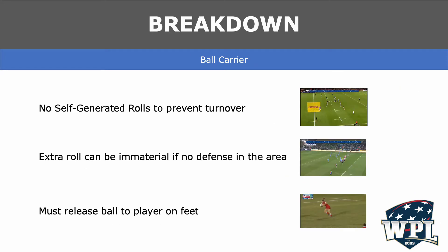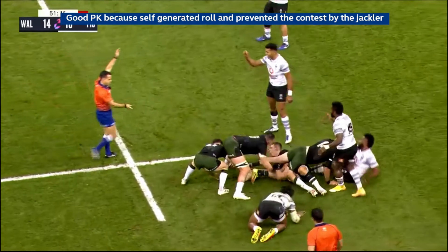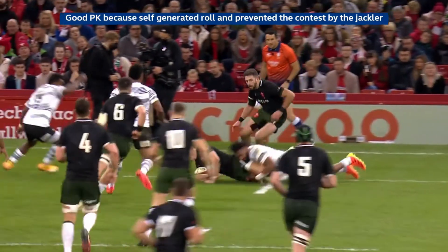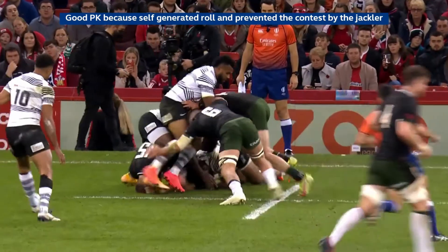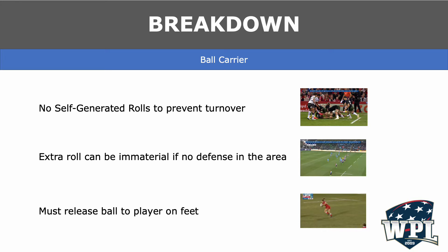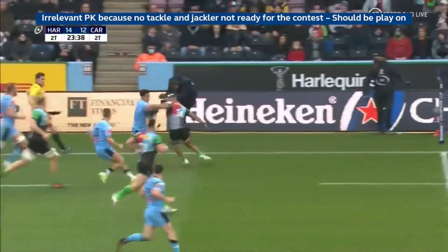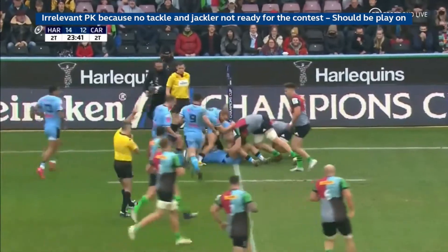Once the referee has ensured that the tackler and the tackle assist are clear, we can turn our attention to the actions of the ball carrier. Ideally, the ball carrier should make the ball available to be played immediately. Recently, we have seen ball carriers making self-generated movements to avoid the jackler — this can be a roll or a crawl along the ground. Much like at the end goal line, we need to understand the difference between momentum and an extra movement. Here, black 15 rolls forward, taking out the legs of the arriving players and changing the gate. White is unable to compete for the ball and the quality of the contest is impacted. This is an easy penalty kick to give against the black ball carrier for the extra movement. Sometimes the extra movement can be immaterial — in this clip, the blue player makes a very clear self-generated roll, but as there is no defense in the area to play the ball, it is not material and we should play on.